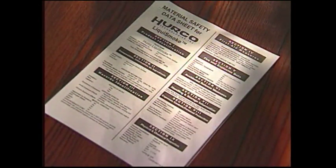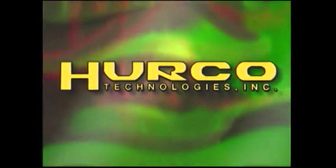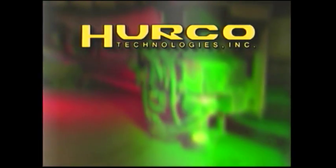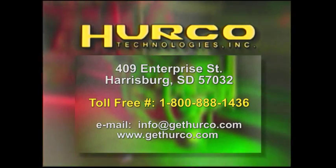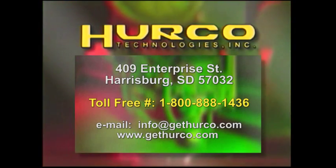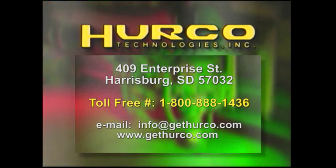We'll also provide test data and material safety data sheets on our safer, more effective smoke agent, LiquiSmoke. Herco Technologies strives to be the best in the business by providing you with the tools and techniques to make your job easier, more efficient, and above all, safe. Thanks for taking the time to learn more about Herco Technologies. We welcome your questions about our unique products for sewer and waterline testing, maintenance, and repair.